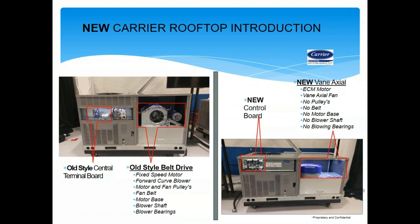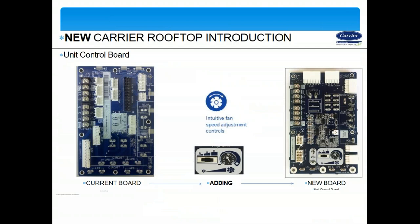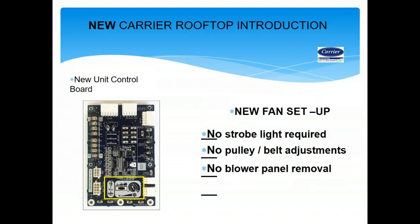The ECM motor has no pulleys, no belts, and no motor base — fantastic from a service standpoint. With the new unit control board, setup is very easy. We no longer have to adjust pulleys, belts, and sheaves to get the proper fan CFM. No strobe light required, no pulley belts required, and no blower or lower panel removal is required.